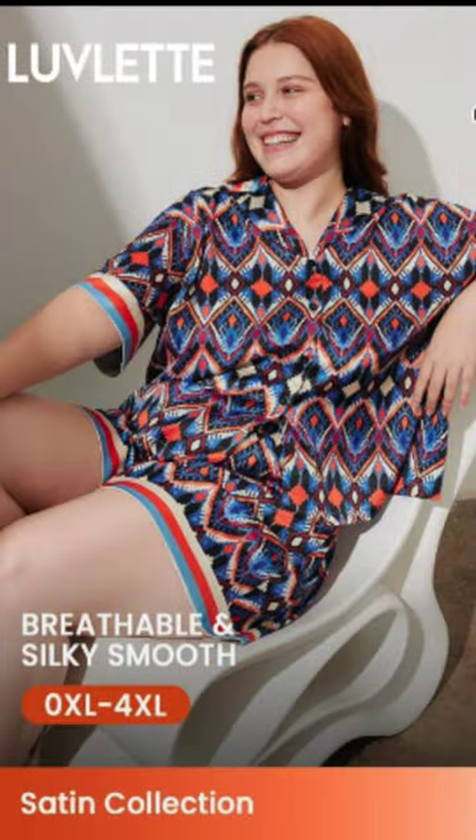This one was definitely my favorite — the two-piece breathable silky smooth short set loungewear. I was really tempted to wear this outside. I love the contrast of colors and the collar — the collar and trimming is just giving me a luxury high-end designer look. Lovelet definitely has amazing loungewear, and they are very size-friendly as well.